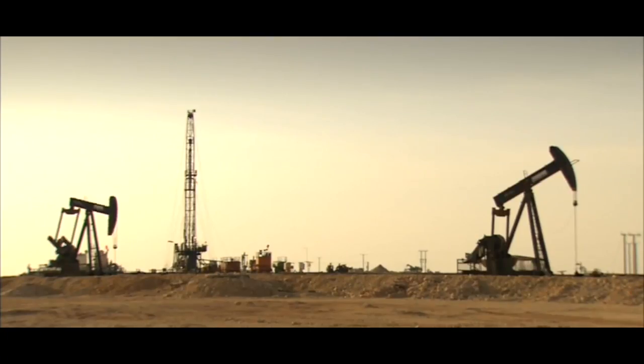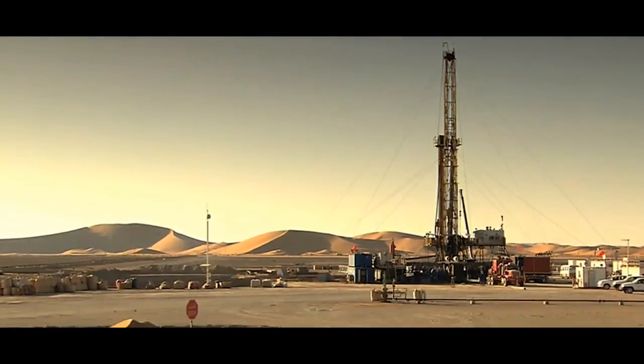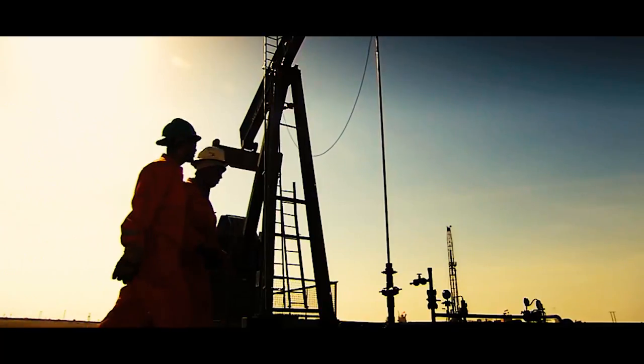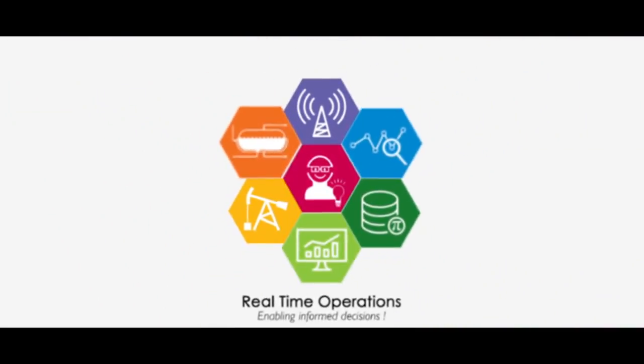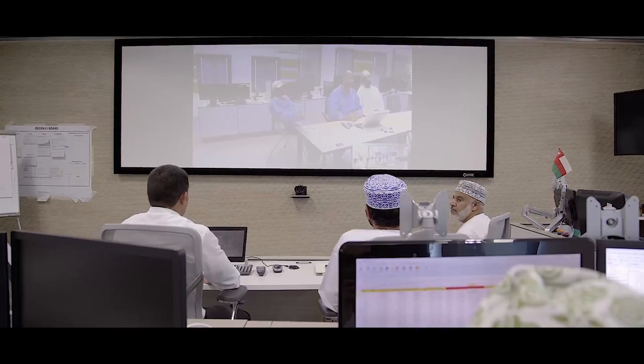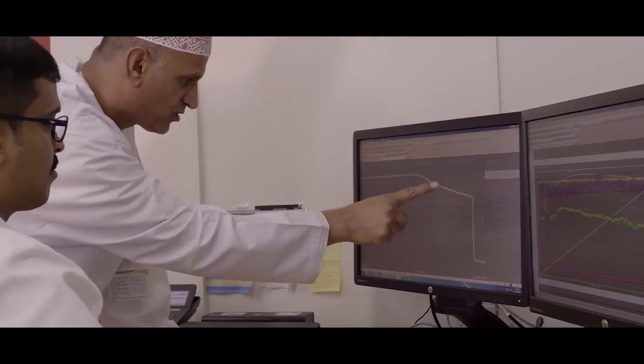PDO operates more than 7,000 wells spread over a huge geographical area. The complex task of providing the information to remotely operate these wells is performed by the Real-Time Operations Team, RTO. Staff on the coast and in the field collaborate to analyse well performance issues that have been automatically detected by the RTO systems.